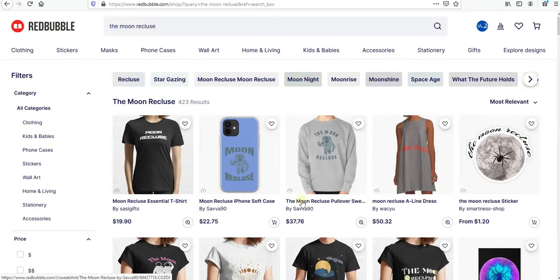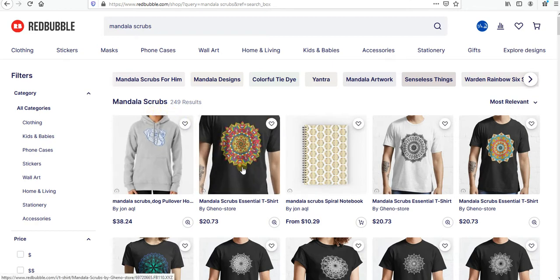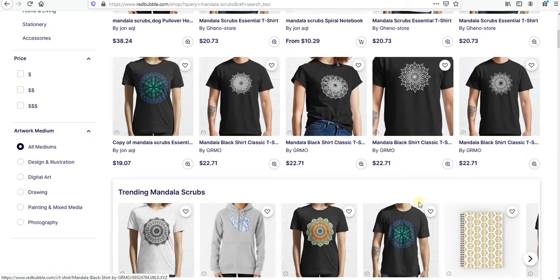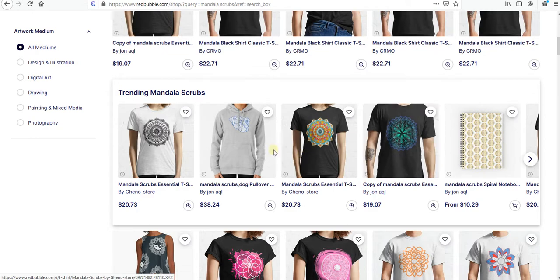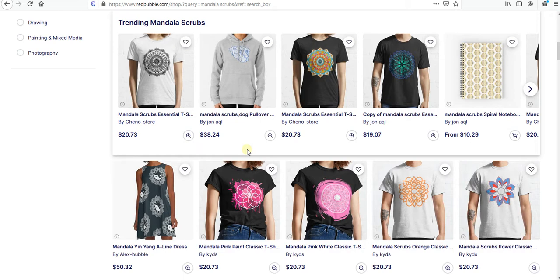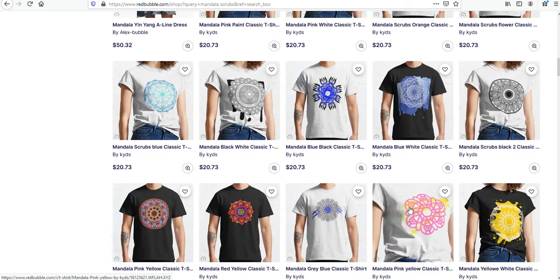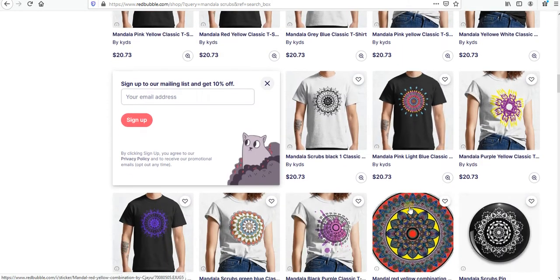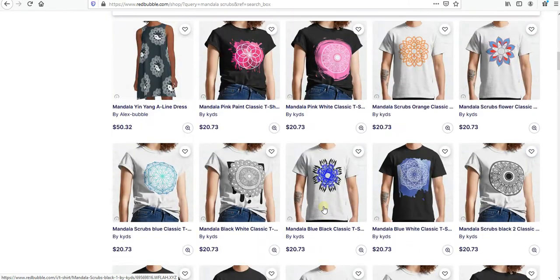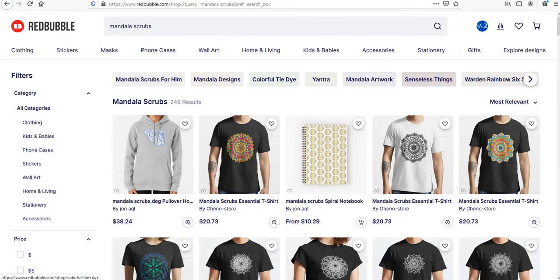Let's go for the third trend which is 'Mandala Scraps.' As we can see there are a lot of beautiful graphics right here, and I think you can get them from Creative Fabrica or some websites which I've shown before in my videos — check my videos. I think it's very easy, and you can put maybe some text because all of them are without text, so you can stand out from the competition.